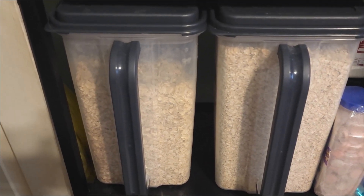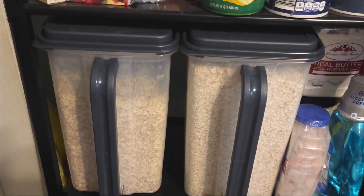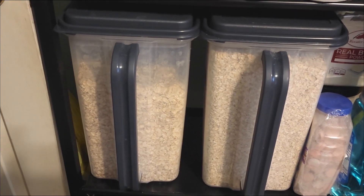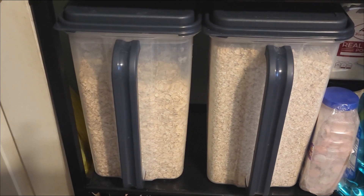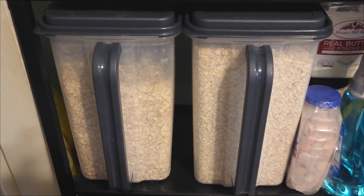Over here I see my oatmeal, and I'm thinking we're going to have — I'm going to make some overnight oats or overnight baked oatmeal. That sounds really good to me. I don't know what flavor yet, let's go find a flavor.